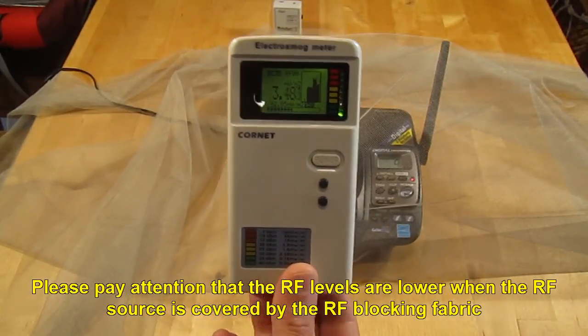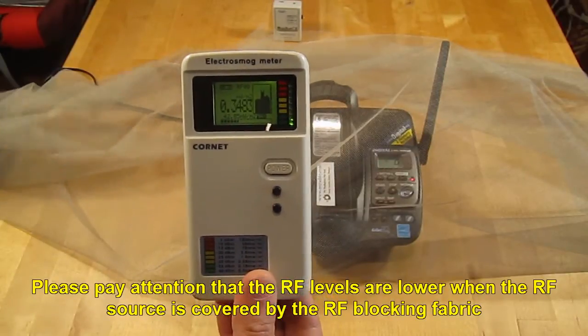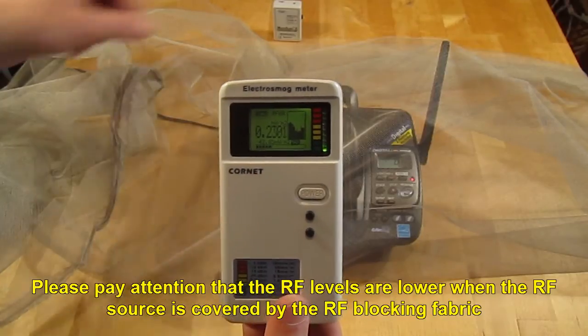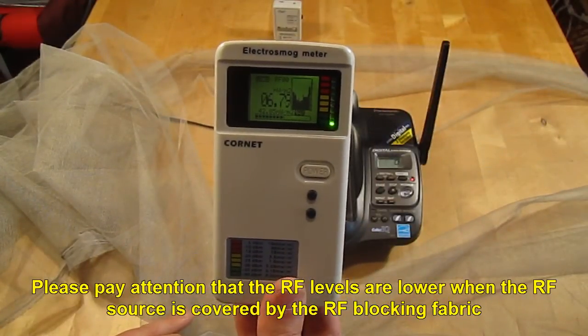Y-Shield Throne. Please pay attention that the RF levels are lower when the RF source is covered by the RF blocking fabric.